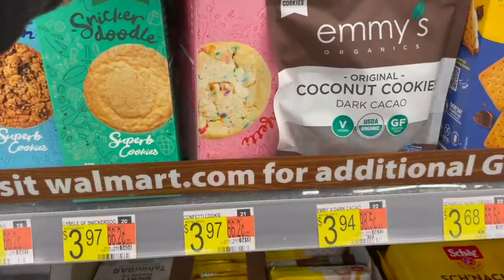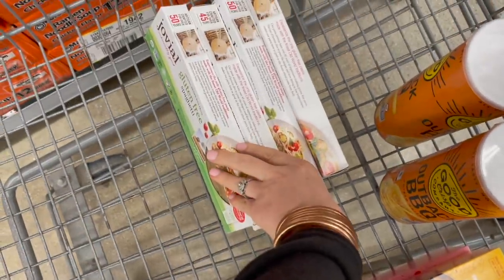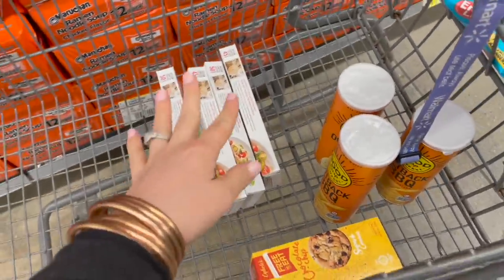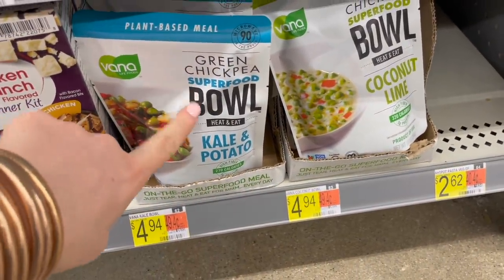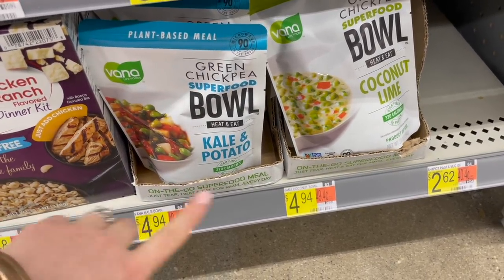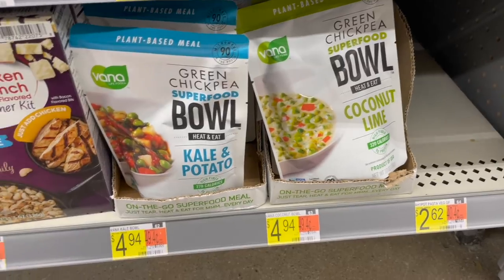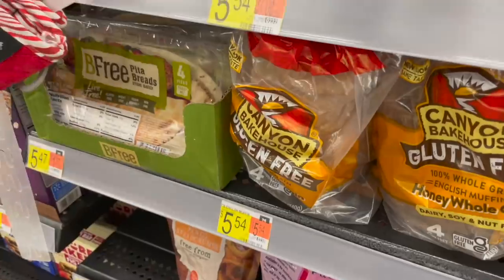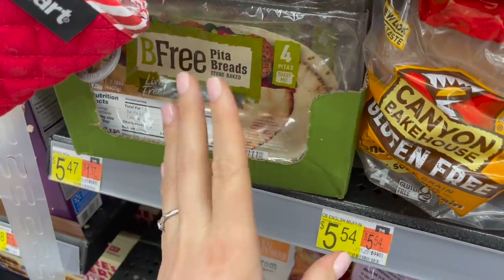I'm picking up a confetti and a chocolate chip cookie box — when the cousins come over, Logan's little cousins love to munch on these too. I also grabbed four of the gluten-free spaghettis by Jovial since we usually cook two boxes at a time now that we're cooking for six people — that'll be about three meals. I also found where those chickpea bowls are: they have a green chickpea superfood bowl with kale and potato by Vanna Life Foods at five dollars each. I've been curious about the Be Free pita breads — I saw them at Costco so I'll skip here, but leave a comment if you've tried them.